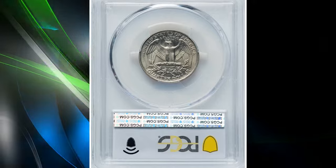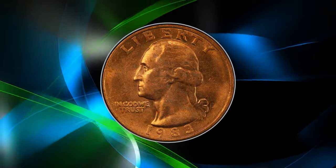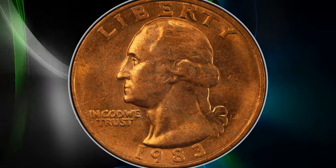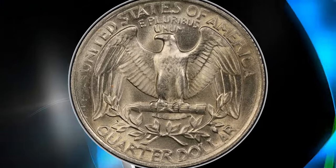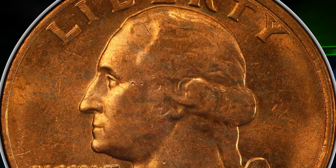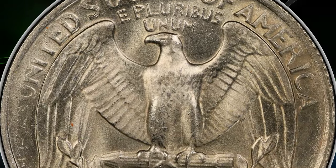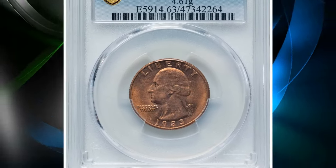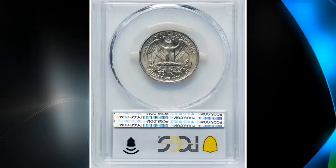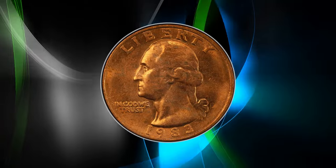This unique toning on the front side results from a mint error — the obverse clad layer is missing. Graded Mint State 63 by PCGS, this error occurred during the minting process when the outer clad layer on the obverse side wasn't properly bonded to the copper core. Consequently, the obverse appears copper colored rather than the usual silver gray. This type of error is rare and significantly boosts the coin's value, making it a prized find for enthusiasts of numismatic oddities.